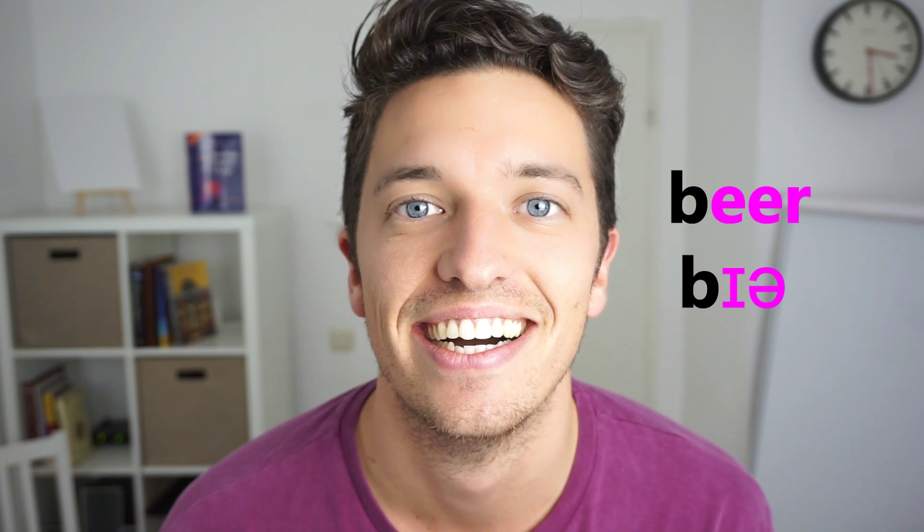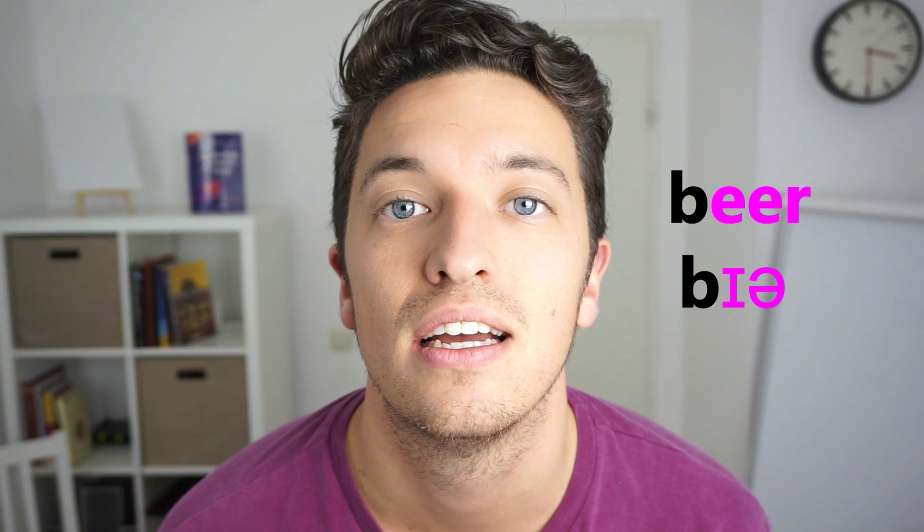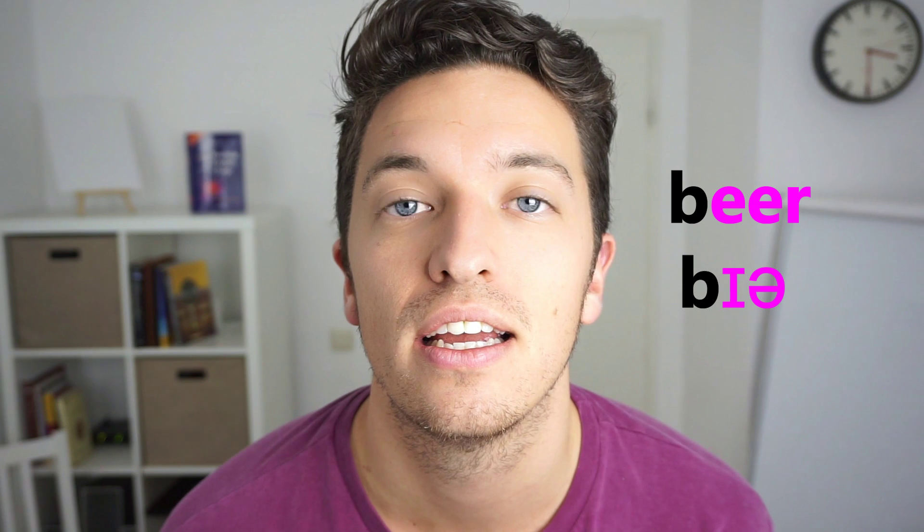And now onto the schwa sound. And now combine them, sliding from E to schwa. Good, now a bit quicker. Good, again. What do you have on the side of your face? A beer.